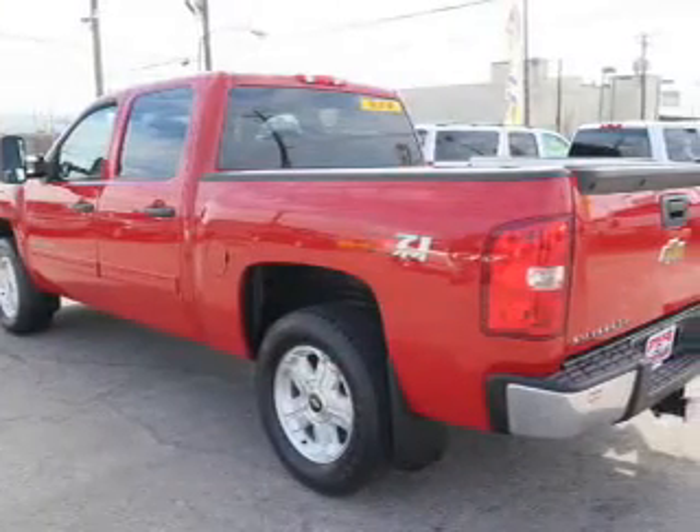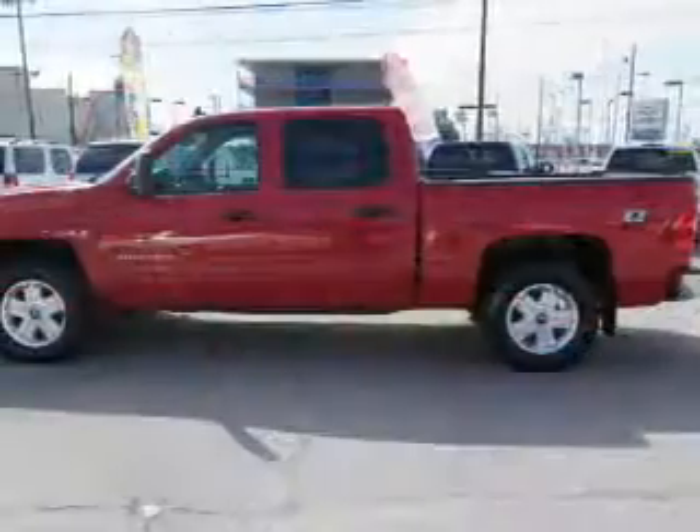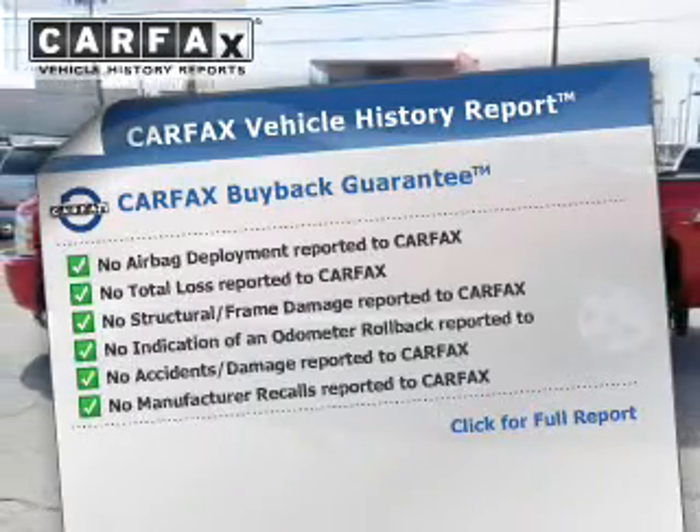He's always hot and she's always cold — solve this problem while driving with dual temperature controls. Carfax has offered to provide you with peace of mind.